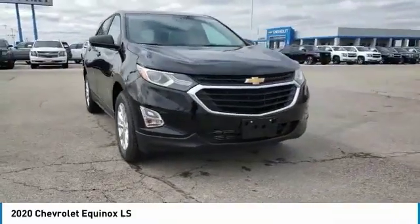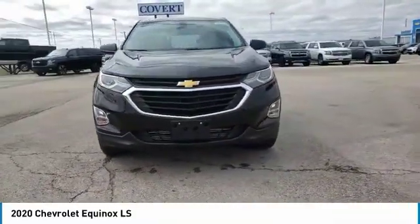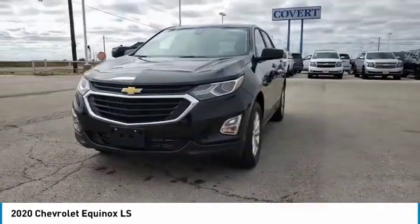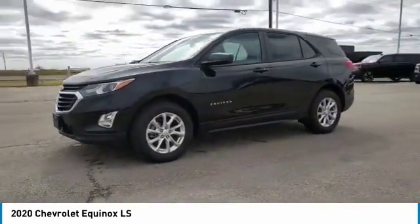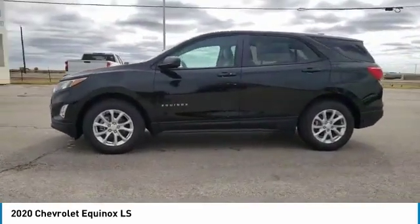Make a great choice today with the 2020 Equinox. Fuel efficiency, safety, and value equals the Chevy Equinox. Here are some of this vehicle's great options.